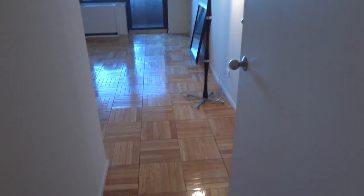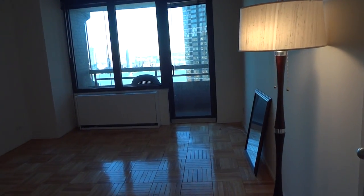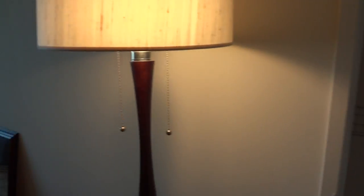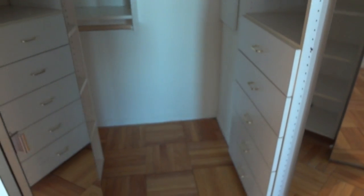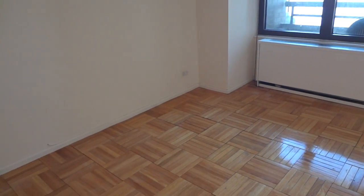Now we enter into the master bedroom. The master bedroom has two closets: a smaller one that goes around the side and up, and a second closet which is actually a walk-in closet — an upgrade for this room. This bedroom is large enough to fit a king size bed.